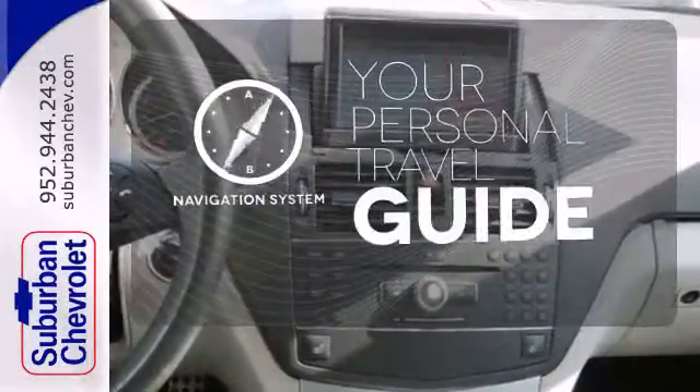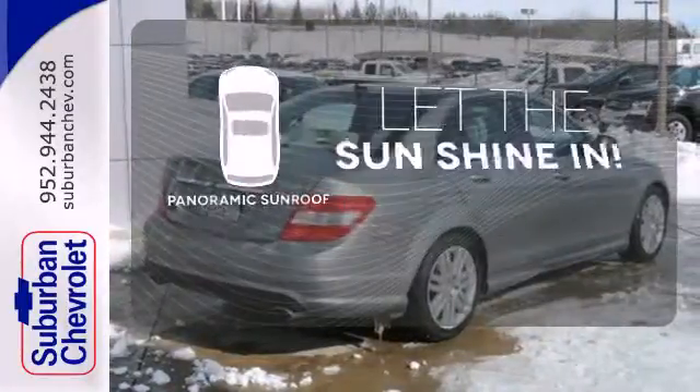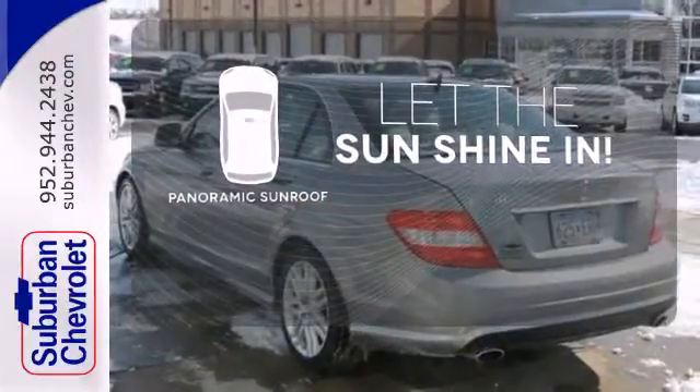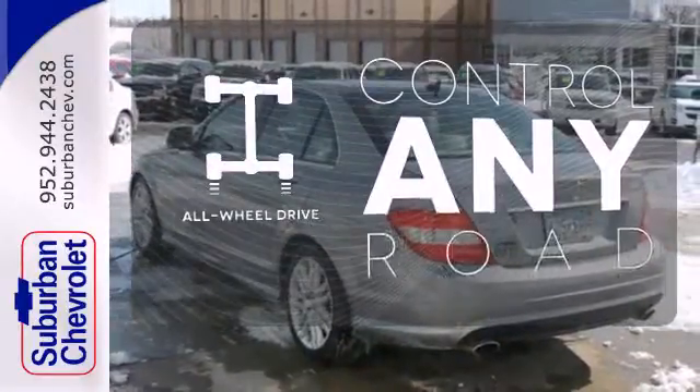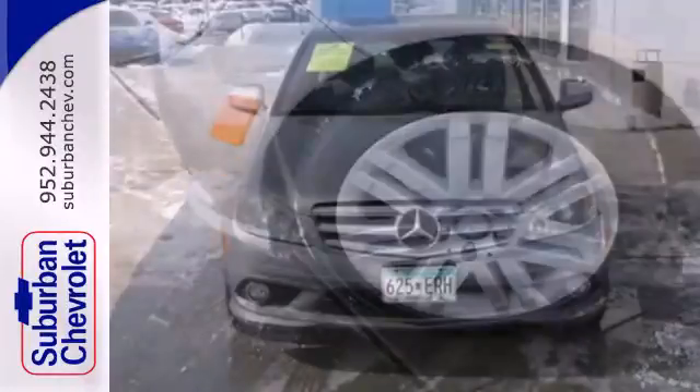It comes with a navigation system to easily guide you to your destination. Opening up to the world is a little easier with a panoramic sunroof. The all-wheel drive allows you to master any road, any time. Nothing makes a statement like this brilliant C-Class.